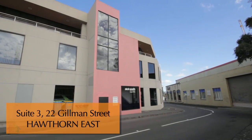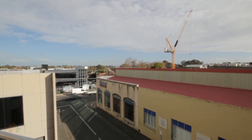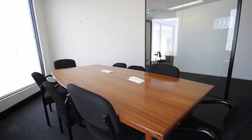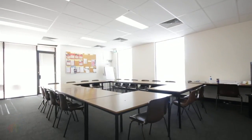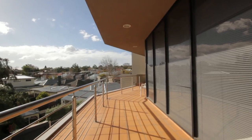Gorman Kelly is pleased to present for lease Suite 3, 22 Gilman Street, Hawthorne East. Located just behind Camberwell Road, this modern office building features excellent natural light and basement car parking. The space suits an office tenant looking to secure a premises in the inner eastern suburb business hub of Hawthorne.